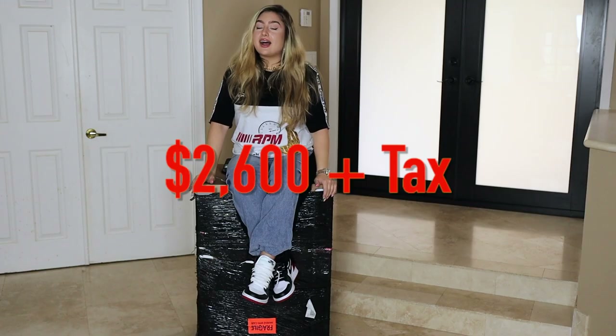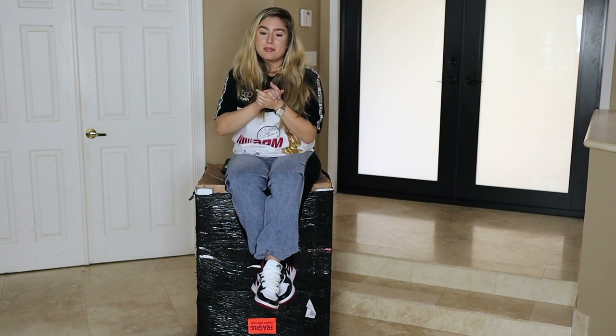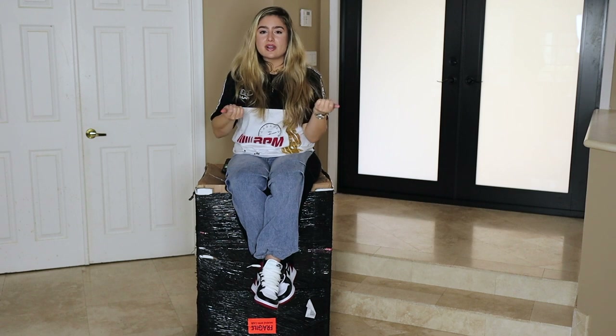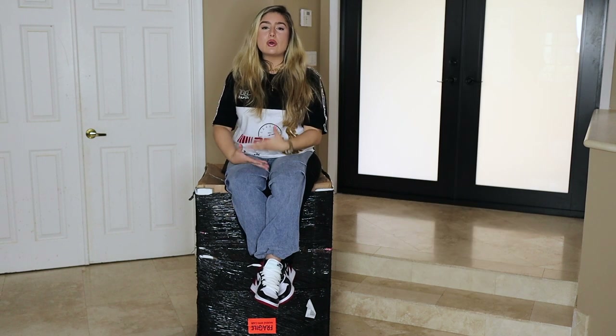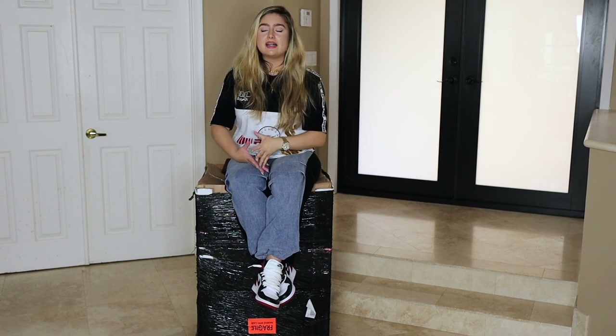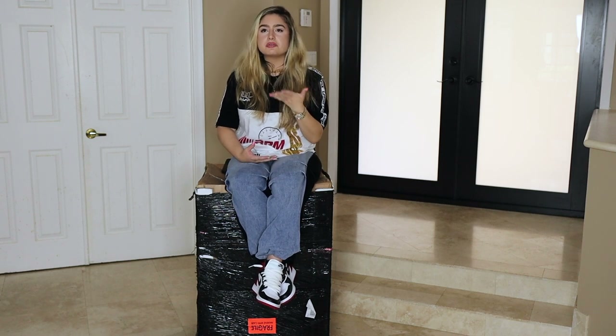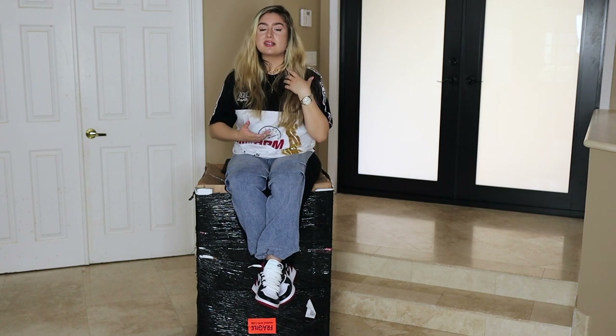This is a $2800 plastic chair — I'm not okay, nothing could make this okay. I was, per usual, on Thursday at 11 a.m. on the Supreme website, looking at everything, and I saw this chair. I had seen the advertisement Supreme had done the day before, and I was like, wow, that is so cool. Based on previous experience seeing the director chair, I thought it was going to be a couple hundred dollars — not twenty-six hundred dollars.